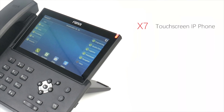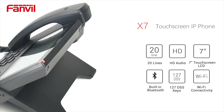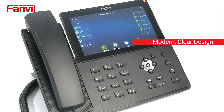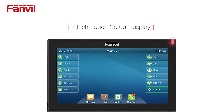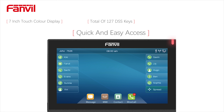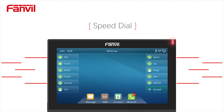Fanvil's X7 Touchscreen IP Phone has been elegantly designed with cutting-edge telephony features. It has a modern, clear design featuring a convenient 7-inch color display with a total of 127 DSS keys available over 4 pages, offering quick and easy access to information. Each key can be individually configured with speed dial, call forwarding, BLF and group broadcasting.